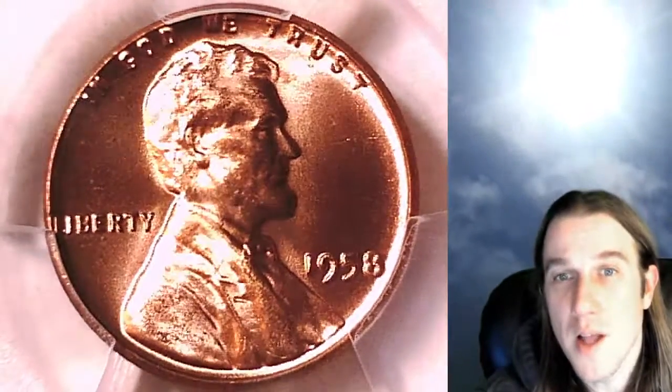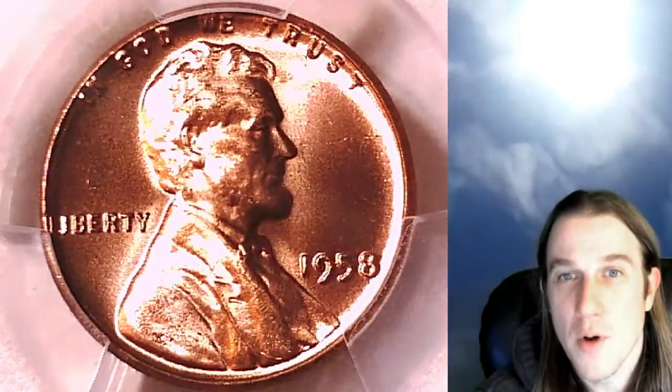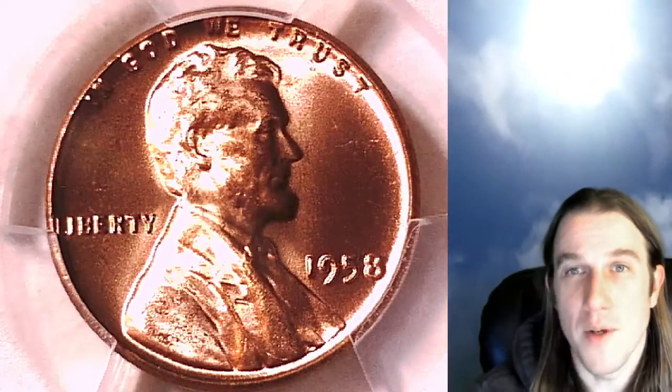If you'd also like to see me live, I do a stream called The Coin Vault Has Open. Come look at some beautiful coins with me on Wednesday and Saturday nights at 9 p.m. Pacific time. Love to have you there.